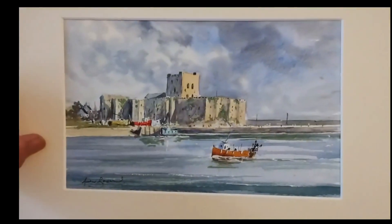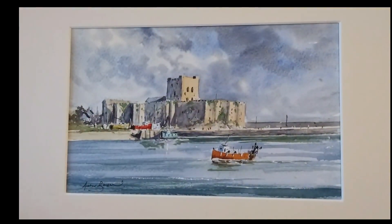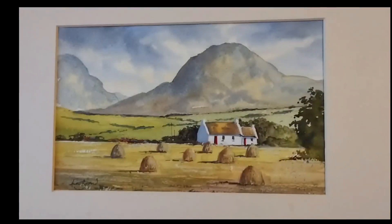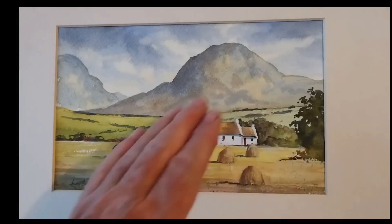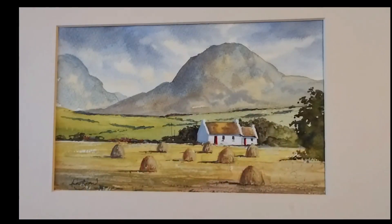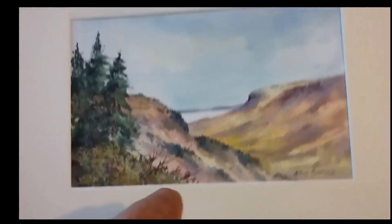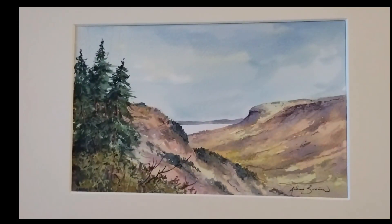And this is Carrickfergus Castle — my cousin Rhoda lived there. And that's the Mourne Mountains again with a bit of a cottage in the foreground. And that's one of the glens leading up the coast.